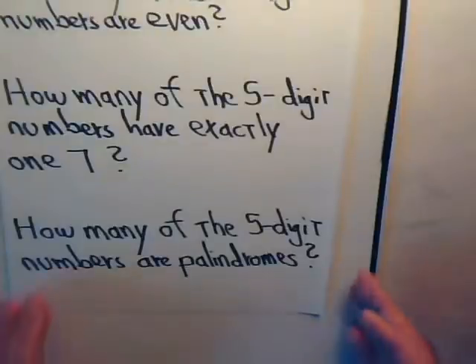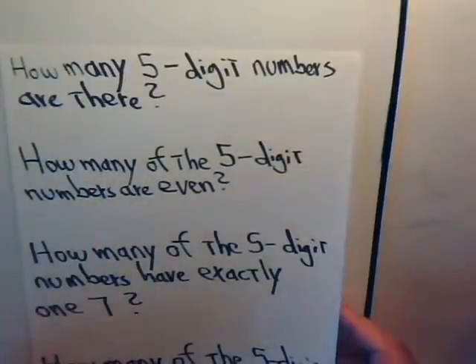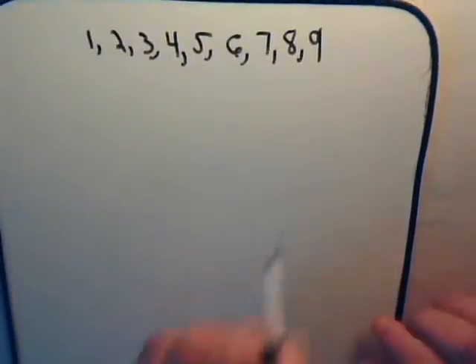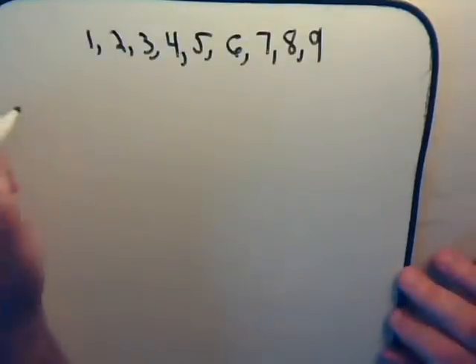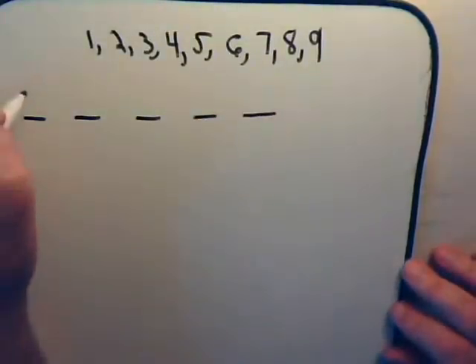Let's take the first question: how many different five-digit numbers are there? We can use the digits one through nine for the first number, so that leaves us nine choices for the first digit.